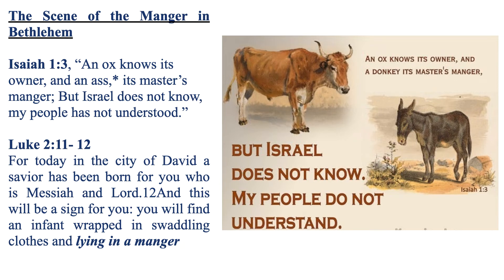The scene of the manger in Bethlehem — have you ever wondered why we have in a manger scene an ox and a donkey? It is because of the prophecy of Isaiah. In Isaiah chapter 1 verse 3 we read: 'An ox knows its owner and an ass its master's manger, but Israel does not know, my people has not understood.' So Isaiah prophesies very clearly: the Messiah will come, and the animals will know where the Messiah is, but not the Israelites.